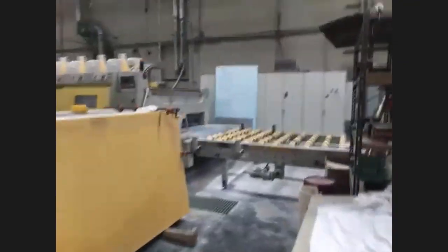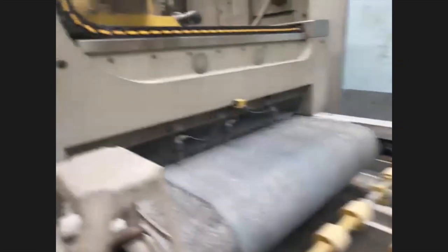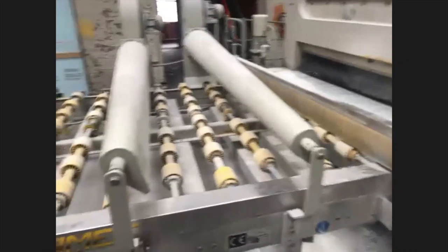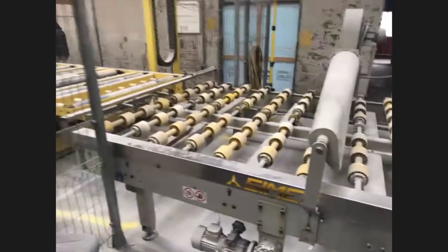Moving on to the next step — this is our polishing machine. After about two weeks, we take the slab to our polisher, which gives it the shine. It takes about 10 to 15 minutes to go through. When it comes out and the light hits it, it looks so shiny — especially the materials with oyster shells, you can see them sparkle.